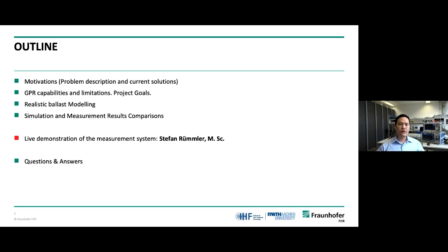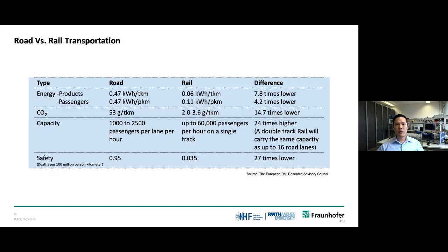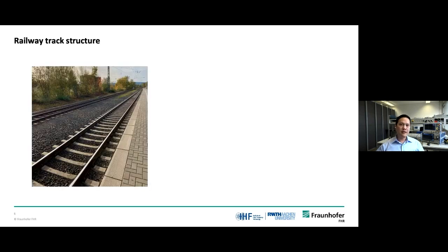I will divide my presentation into four parts. Start with the motivation, then explain to you why we chose ground penetrating radar as our proposal. Then Stefan will show you how the measurement system works, and end with question and answer. You may wonder why we are interested in rail transportation. According to the European Rail Research Advisory Council, rail transportation is the most efficient way to transport passengers and products on land, comparing with road transportation across four important factors: energy consumption, CO2 emissions, capacity of the system, and safety. In all four factors, rail transportation always wins — and wins by far.